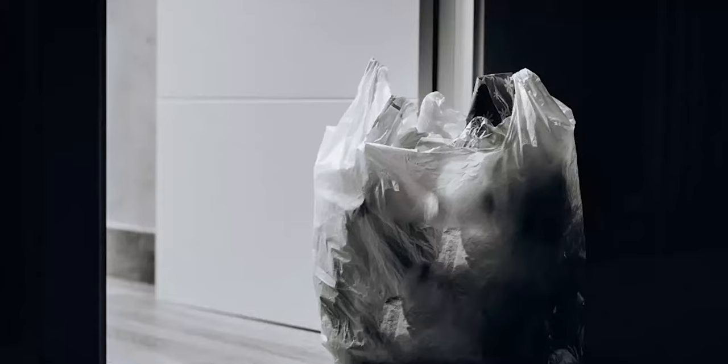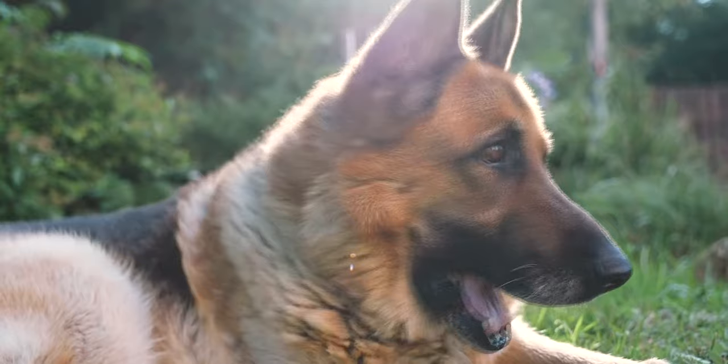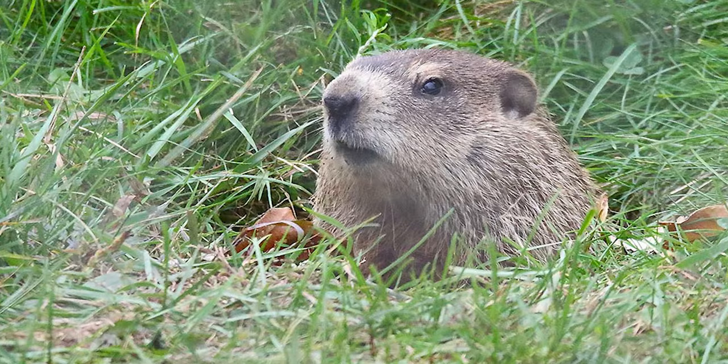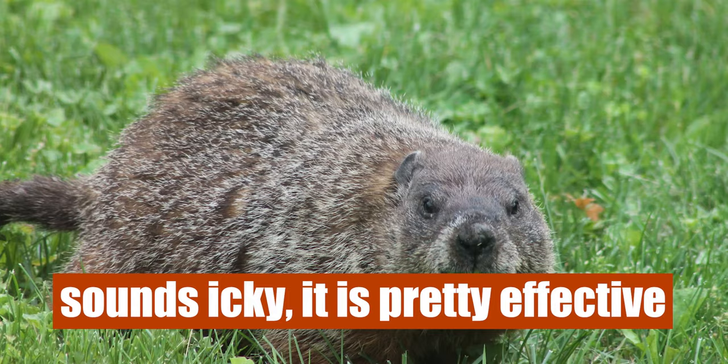You can also use the waste of either cats or dogs to get rid of groundhogs. They regard these pets as predators, so by sprinkling the waste of cats and dogs in and around their burrows, they'll be convinced that they're in danger and leave immediately. Though this method sounds icky, it is pretty effective.